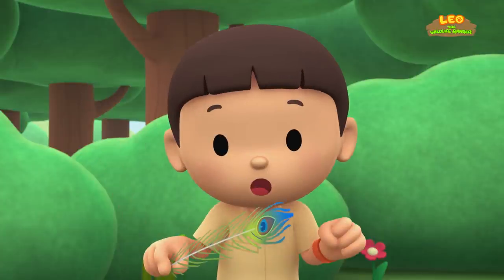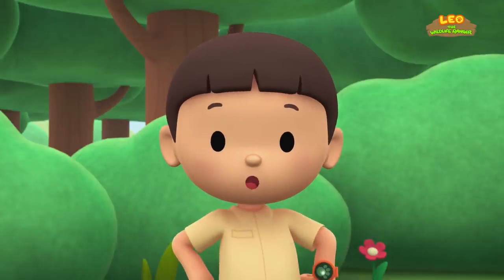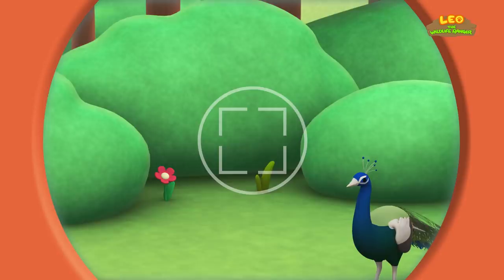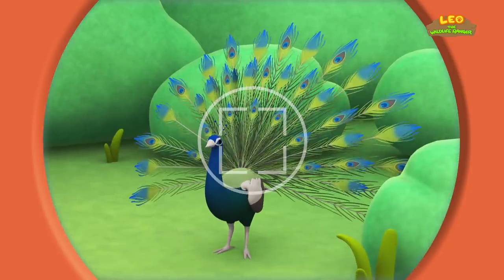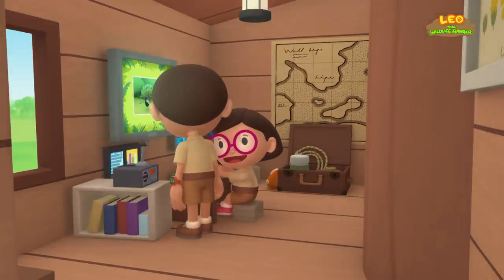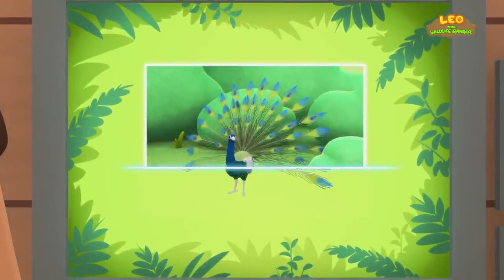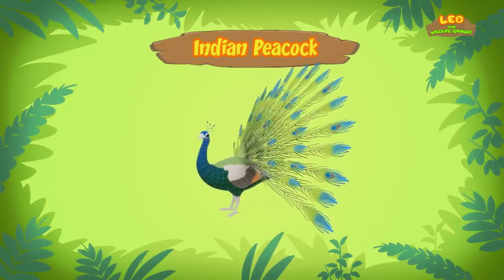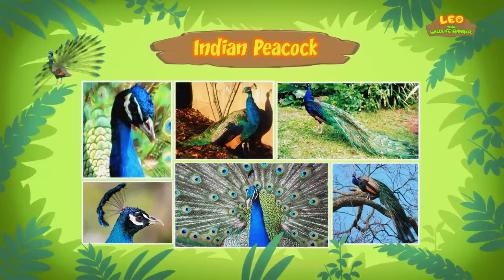You know what we should do? Let's take a photo and send it to my sister Katie! She is also a junior ranger. Wow, look at those feathers! Hi Katie, did you find anything? The bird you found is an Indian Peacock, also known as a Blue Peacock! It definitely is blue! And it's called an Indian Peacock because it comes from India? That's right!